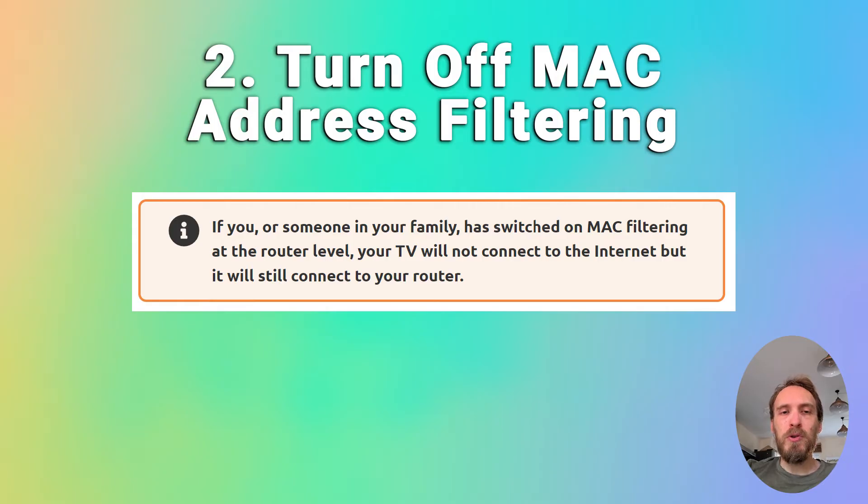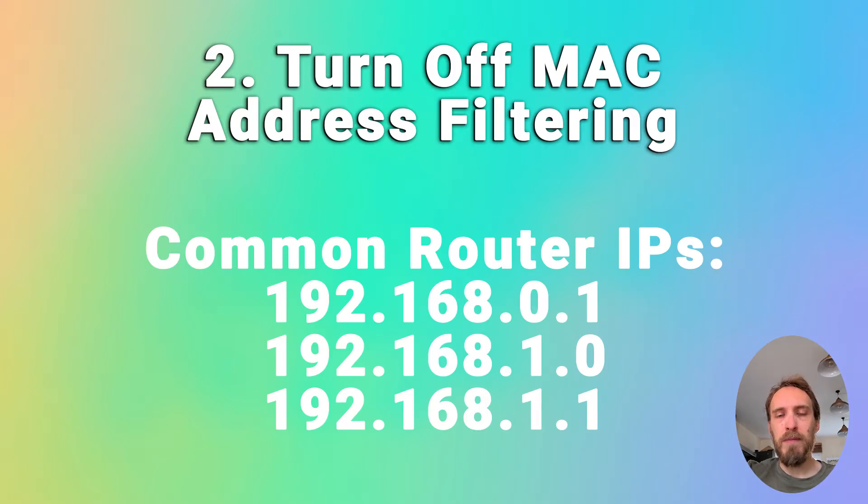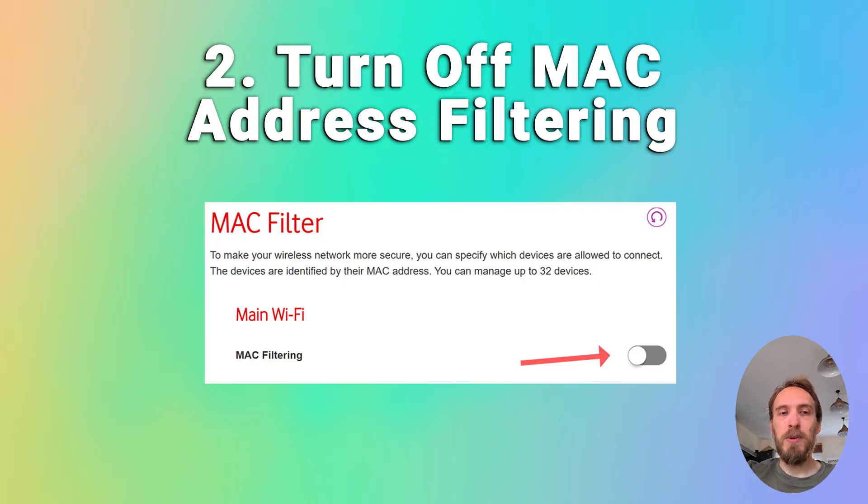You also want to make sure your router is not set up for MAC address filtering. If you or someone in your family switched this on, your TV will be able to connect to the router but won't be allowed to connect to the internet through it. Go to the router's admin IP address — usually something like 192.168.1.1 — on your phone or laptop. Log in using the credentials on the sticker on your router, go to Advanced or Expert Settings, find MAC filtering, and make sure it's switched off.